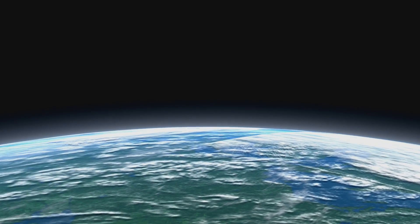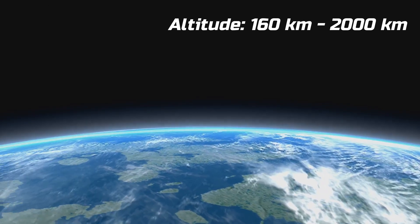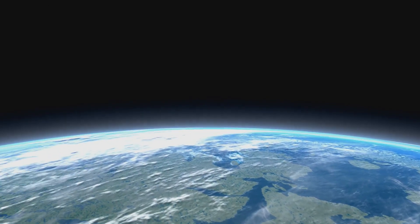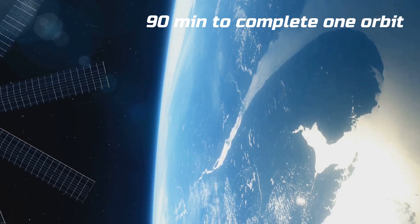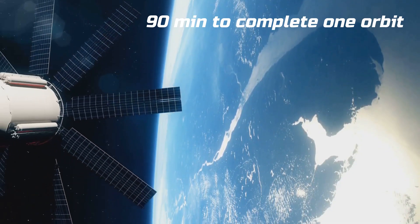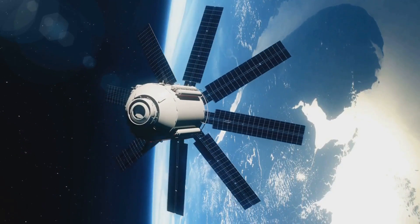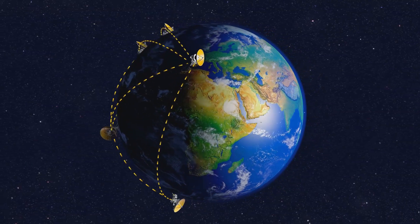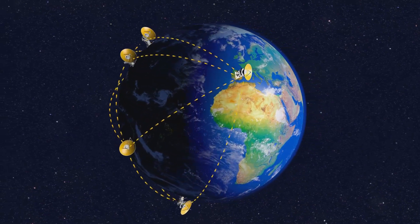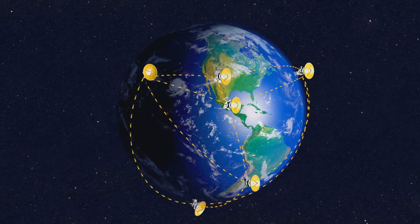LEO satellites are relatively close to Earth, at altitudes ranging from 160 to 2,000 kilometers. This proximity is crucial for various applications, including high-resolution imaging and real-time communication. A satellite in LEO takes about 90 minutes to complete one orbit, meaning it can cover vast areas of Earth's surface in a short period and pass over the same spot multiple times a day — making them ideal for weather forecasting and environmental monitoring.